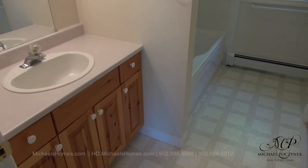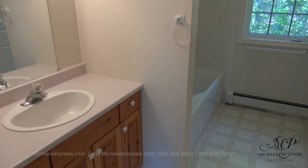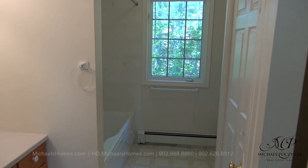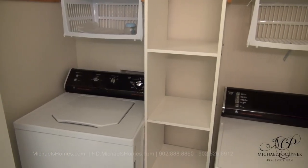Behind that would be this bathroom, with a sink, a tub, shower, and toilet. And over to the right, a washer and dryer in that closet. This would be your washer and dryer.